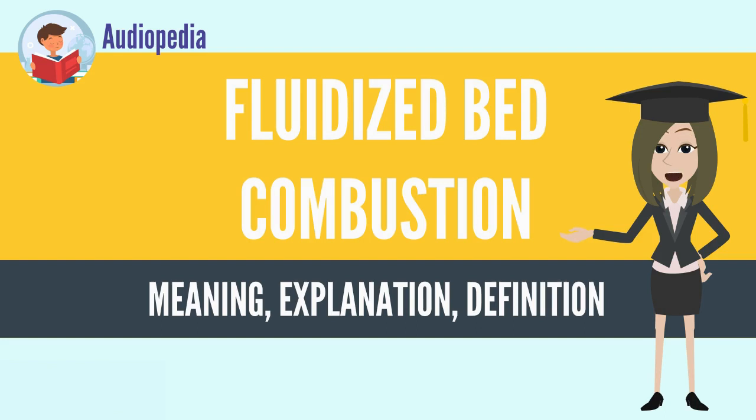The heated precipitate coming in direct contact with the tubes, heating by conduction, increases the efficiency. Since this allows coal plants to burn at cooler temperatures, less NOx is also emitted.